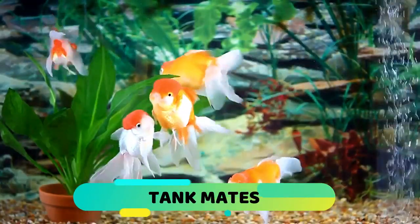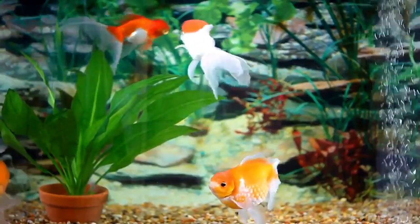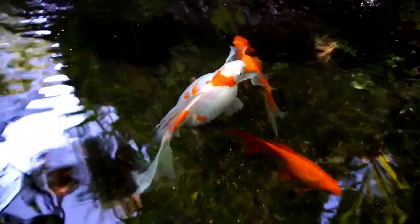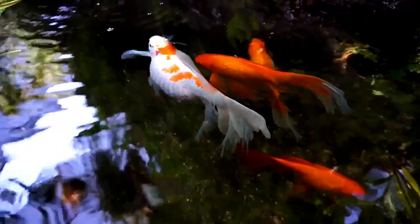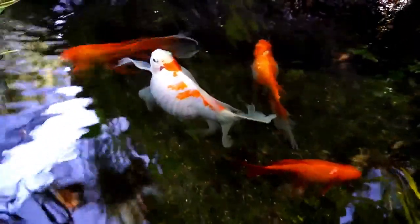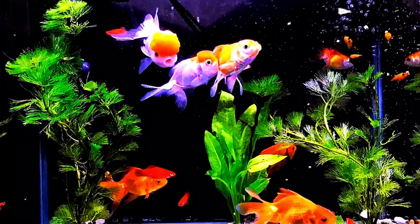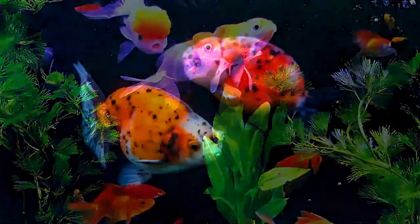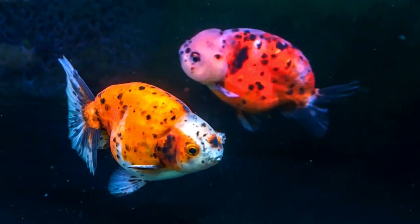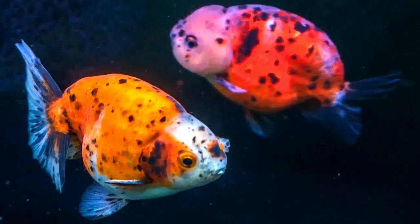Tank mates: fancy goldfish are peaceful, social fish and make great companions for other varieties of fancy goldfish. In general, fancies are slower, less agile swimmers, so they are not suitable tank mates for regular goldfish or other fast-swimming fish. Fancies cannot compete as well for food during feeding time, and their long flowing fins often tempt faster fish to nibble them. Good tank mates for fancies should be slower, smaller, and not compete for the same food source.